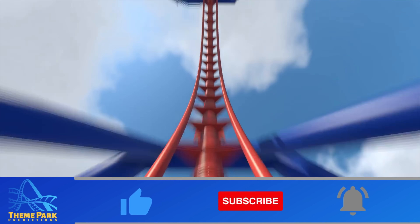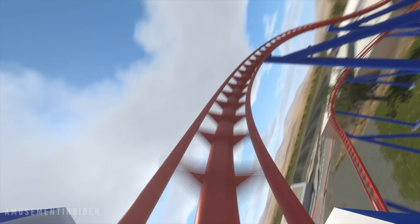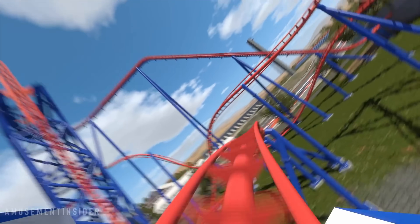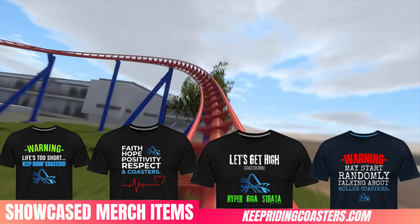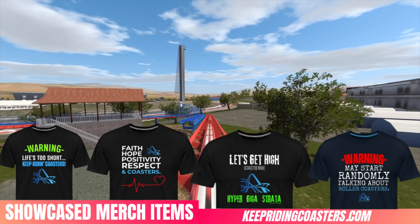If you're enjoying this video, please take a second and give it a like. Also be sure to become the newest Theme Park Prediction subscriber so you don't miss out on my next video and a chance to win some free coaster merch.